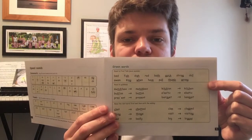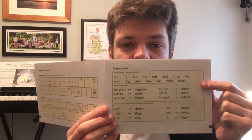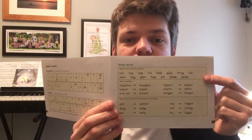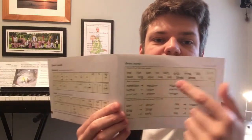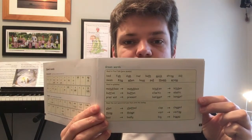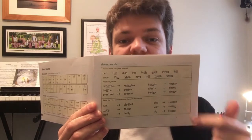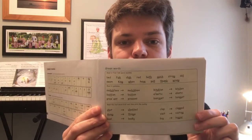Our next bit to practise are our story green words. Remember, we read these words as special friends, FRED TALK, read the word — just like we've done in our phonics sessions and on the phonics videos I've recorded for you. You need to read the words at the top: special friends, FRED TALK, read the words. Then the next two boxes are the same — they're still green words and we're still doing special friends, FRED TALK, read the word.